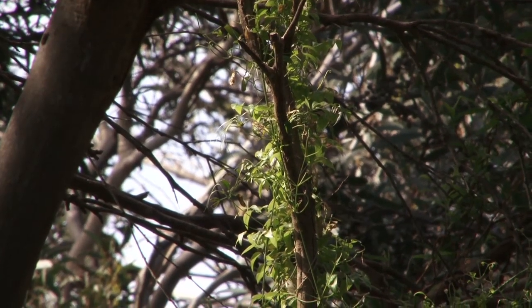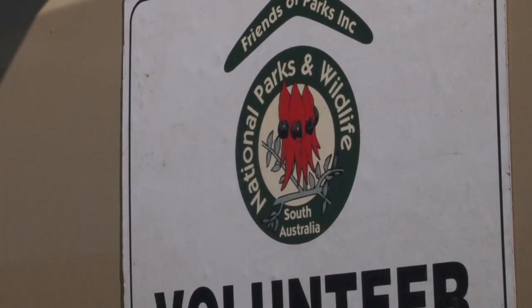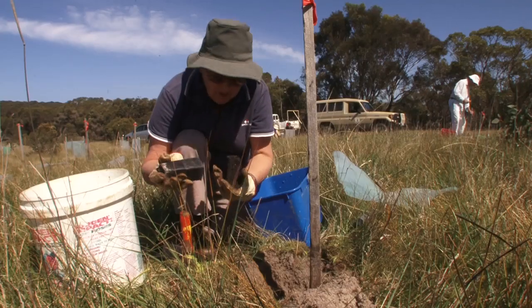We know that the rust fungus is the way to go. It doesn't affect native vegetation. It improves the growth of native vegetation in that some of the environmental conditions for our own natives are improved with the drop-off in density of the creeper. And we don't want to be going in there with chemicals like we were before and just hoping that we're not doing damage.